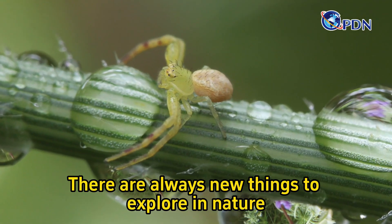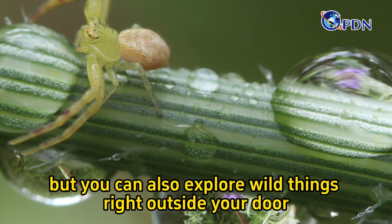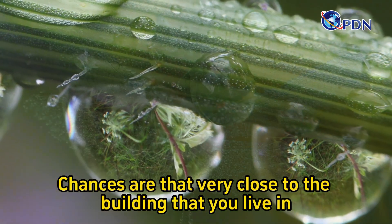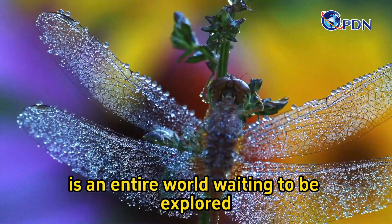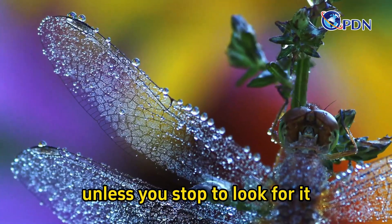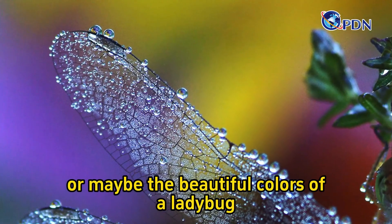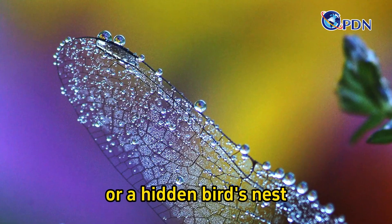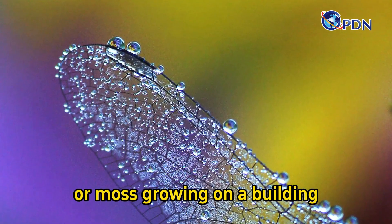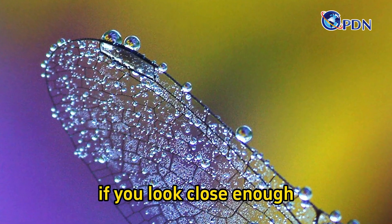There are always new things to explore in nature at places that you've never been before, but you can also explore wild things right outside your door. Chances are that very close to the building that you live in is an entire world waiting to be explored, but too small for you to notice unless you stop to look for it. It could be a colony of ants, or maybe the beautiful colors of a ladybug, or a hidden bird's nest, or the scales of a butterfly, or moss growing on a building. There are all kinds of secrets just waiting for you to find if you look close enough.